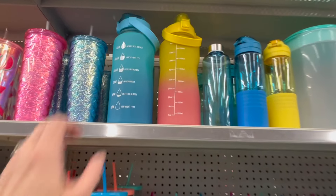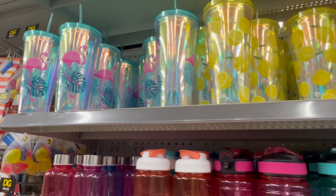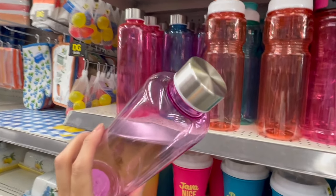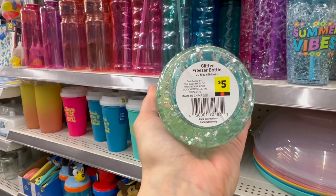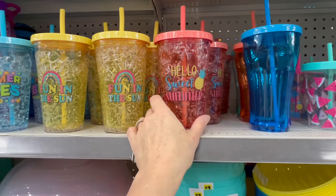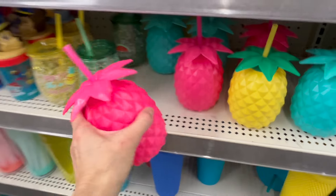We have the dollar ice cube trays with little silicone bottoms, plus even more water bottles. This one is eight bucks, and these are five dollars — watermelons and lemons. We have flamingos too. These little ones are just a dollar with a little metal lid. This variety is three dollars. There's a glitter freezer bottle for five dollars, and others at five dollars with summer themes like "Summer Vibes" and "Fun in the Sun."